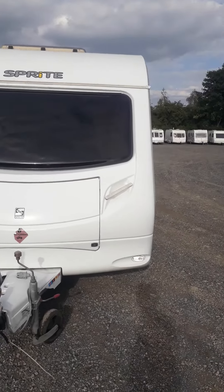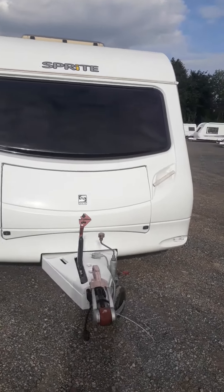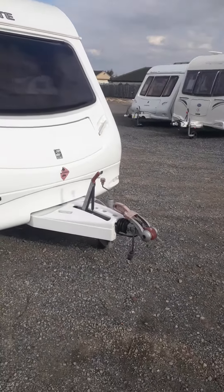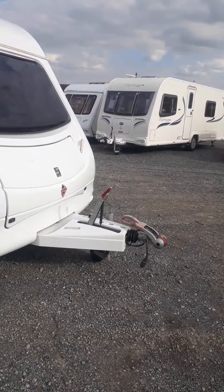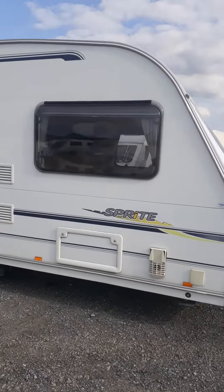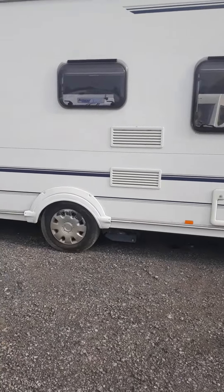I've got a nice Swift Sprite Major 6, 2006, 6-berth. It's got the Alco hitch — a cracking little family van. It's got the motor mover.